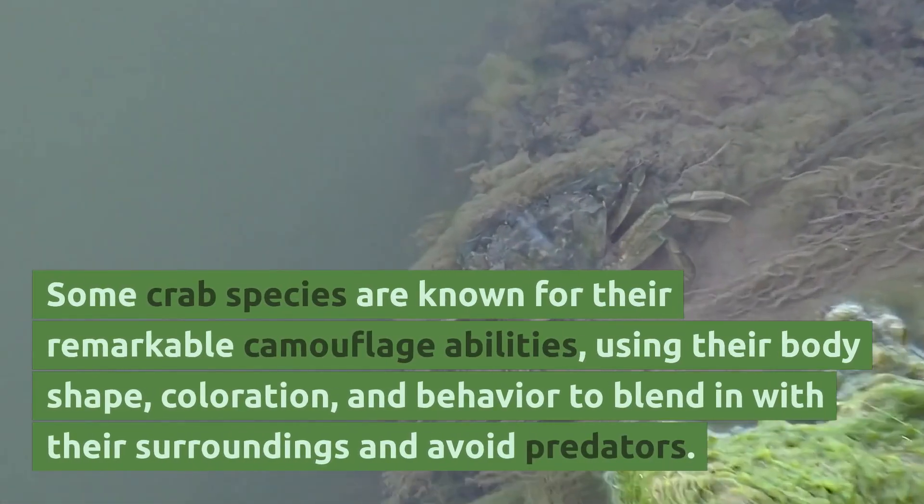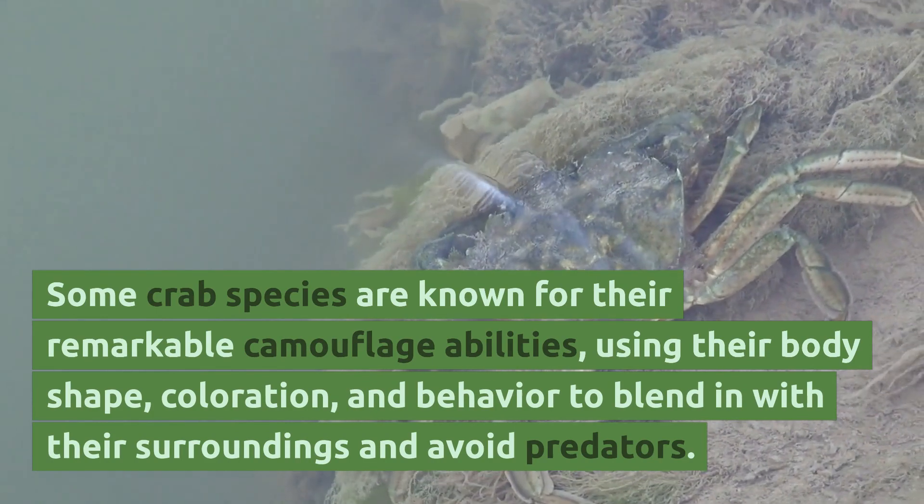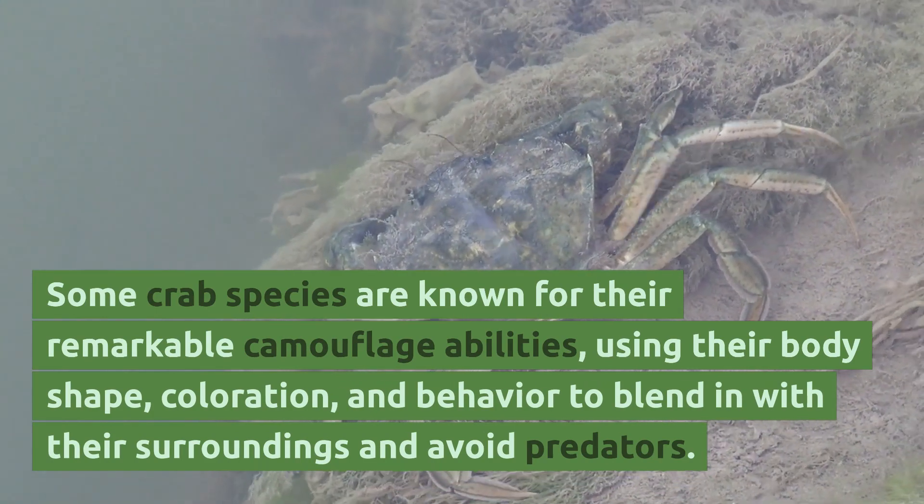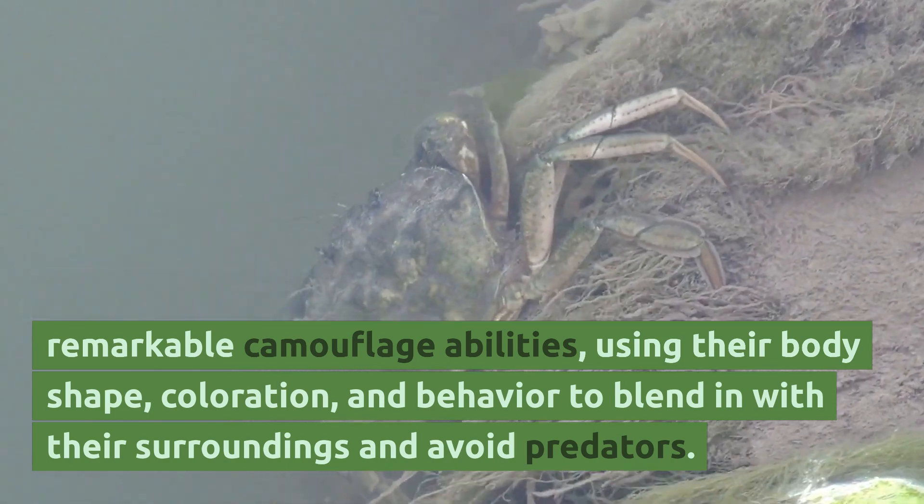Some crab species are known for their remarkable camouflage abilities, using their body shape, coloration, and behavior to blend in with their surroundings and avoid predators.